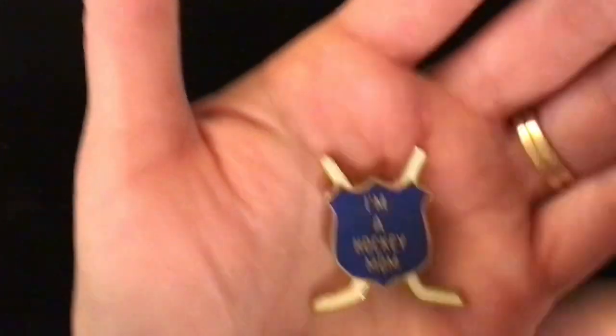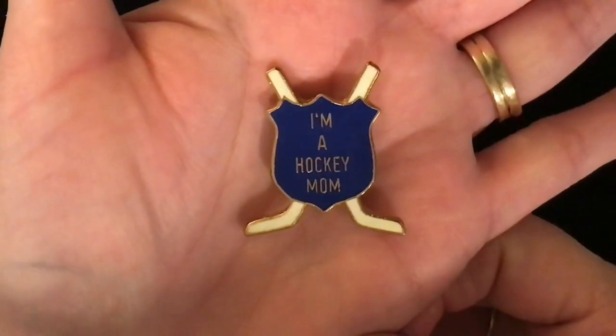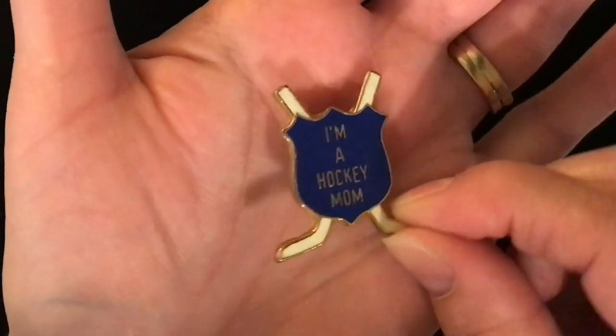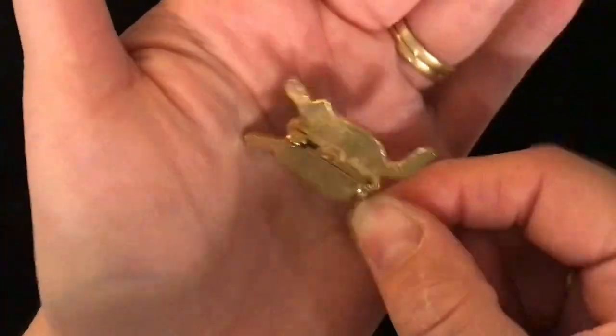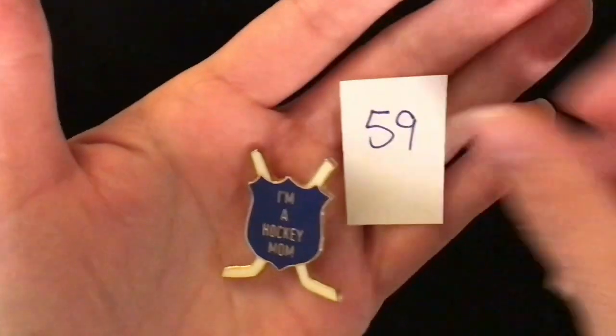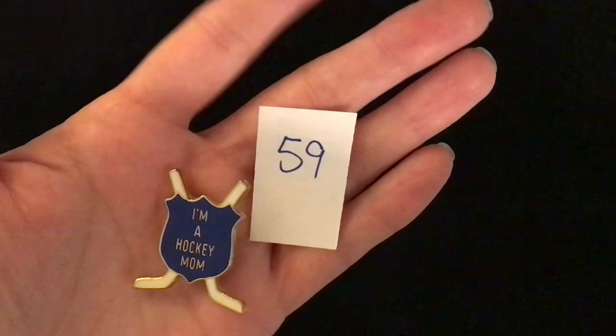Item 59. Are you a hockey mom? This says 'I'm a hockey mom' with two hockey sticks and a patch in blue — hockey sticks are white. It is a pin back, nice substantial size and weight. Item number 59, two dollars.